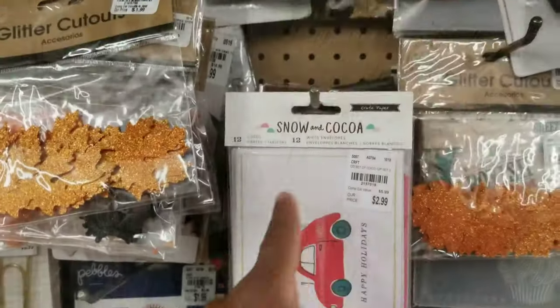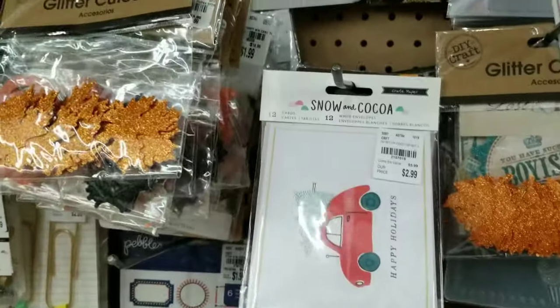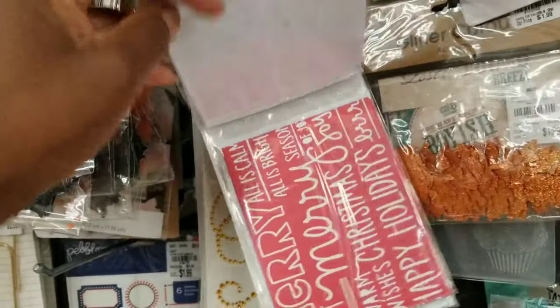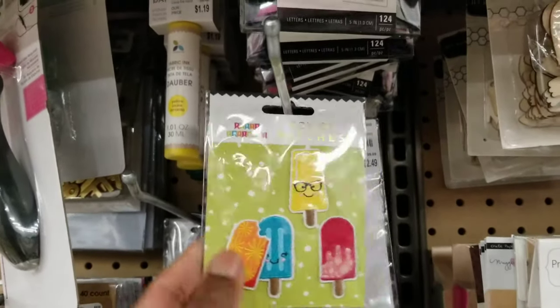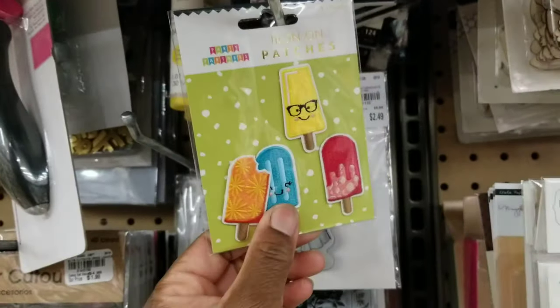The Snow and Coco card collection is $2.99, and you get 12 cards and 12 envelopes. There's also a cute iron-on patch — the ice cream cones. I think there are other ones too; I hope I can find them.